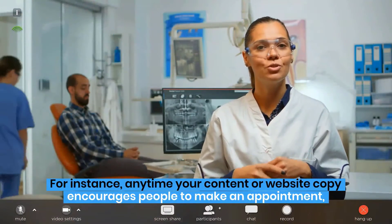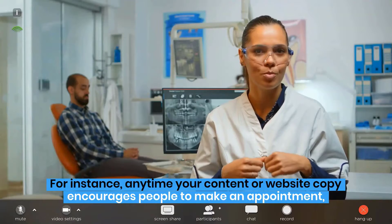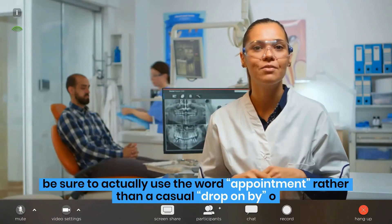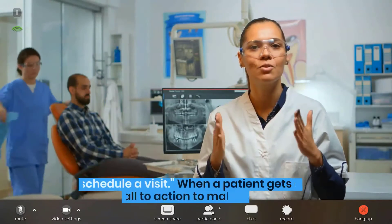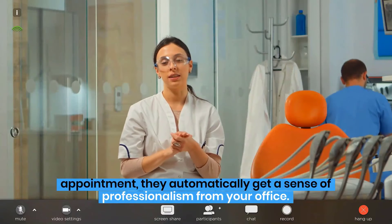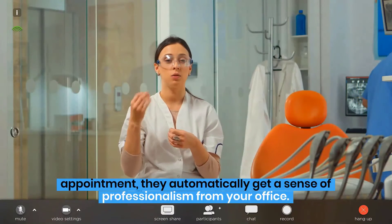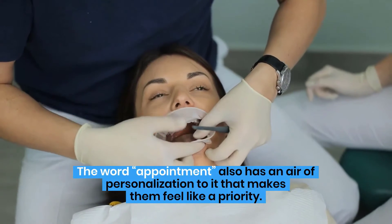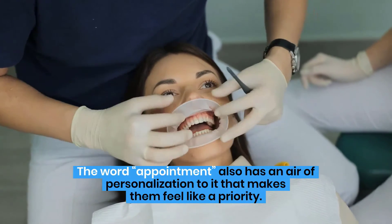For instance, any time your content or website copy encourages people to make an appointment, be sure to actually use the word appointment rather than a casual drop on by or schedule a visit. When a patient gets a call to action to make an appointment, they automatically get a sense of professionalism from your office. The word appointment also has an air of personalization to it that makes them feel like a priority.